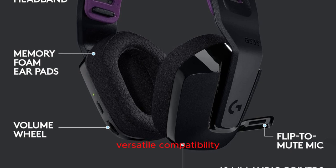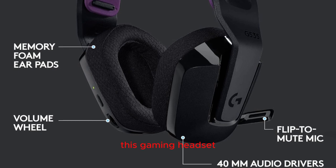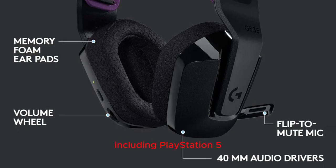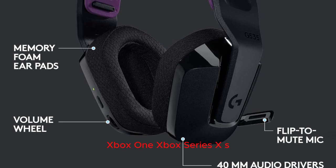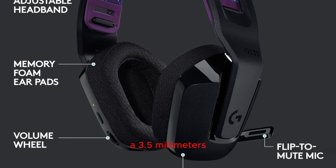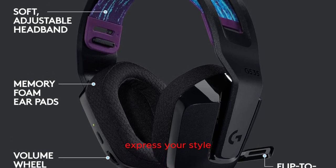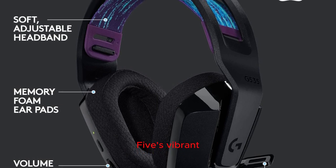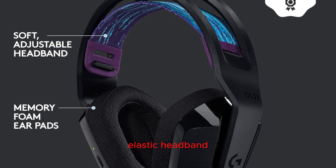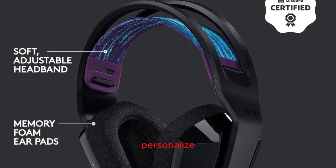Versatile compatibility: the G335 is not limited to a single platform and is compatible with PlayStation 5, PlayStation 4, Xbox One, Xbox Series X/S, and Nintendo Switch, all through a 3.5mm audio connection. Express your style with the G335's vibrant color options — each headset comes with a reversible, washable elastic headband and matching memory foam earpads, allowing you to personalize your gaming gear.